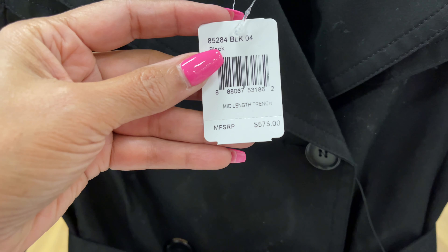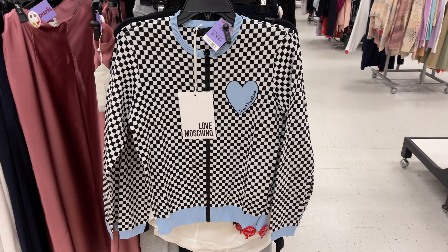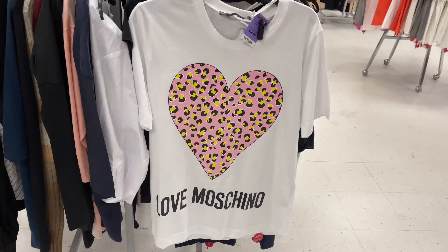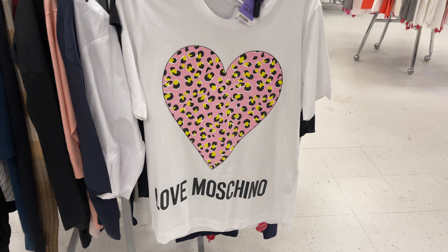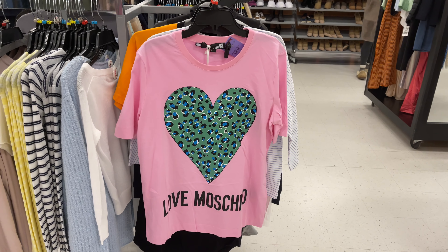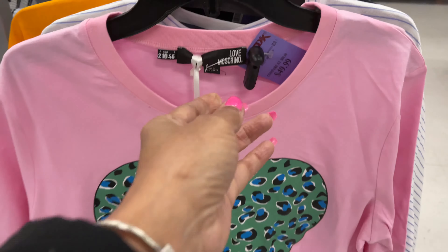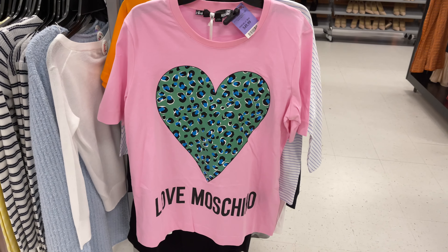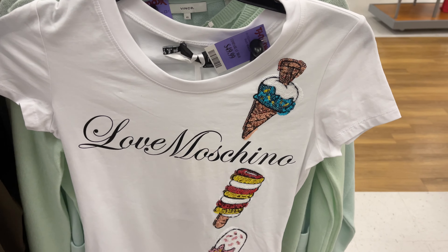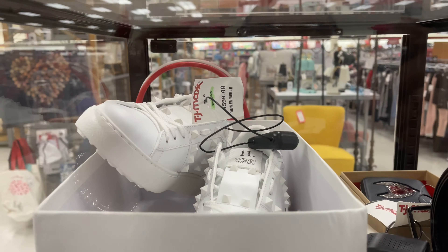All black. There's a Moschino sweater — black and white with blue — for $180. There's a Moschino t-shirt for $50. I found a pink Moschino with green, blue, and black hearts — also $50. Beautiful! I love Moschino. And there's an ice cream t-shirt for $50 as well.